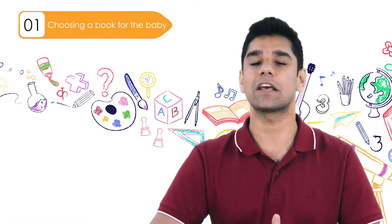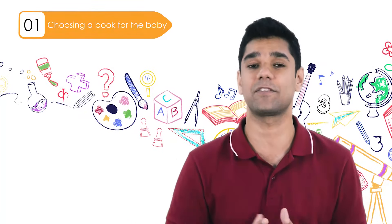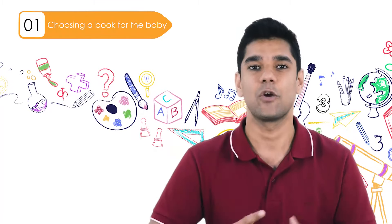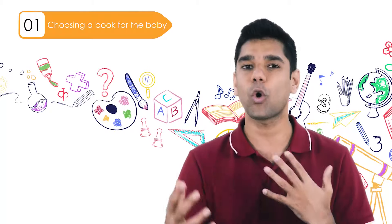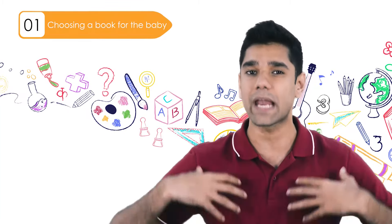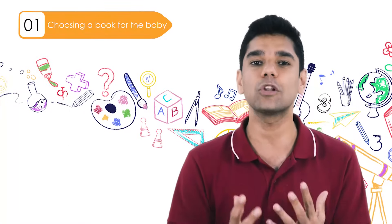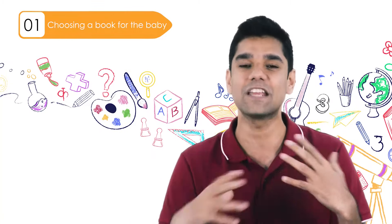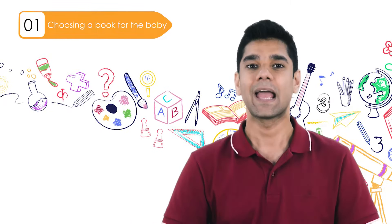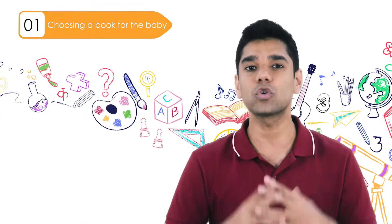Also keep in mind to choose books that are very descriptive — either visually, talking about colors, shapes, and sizes, or descriptive from an emotional point of view, like someone feeling sad, happy, or excited. This allows you to be animated when reading, which makes it even more interesting for your baby.